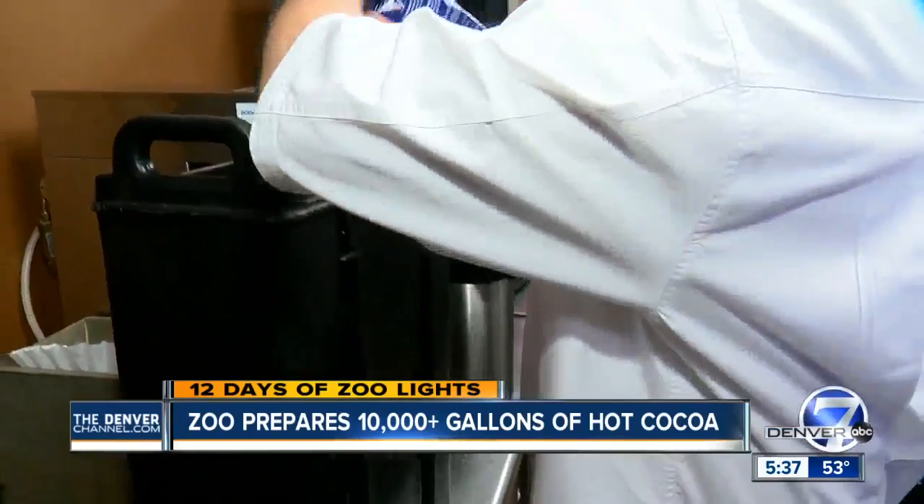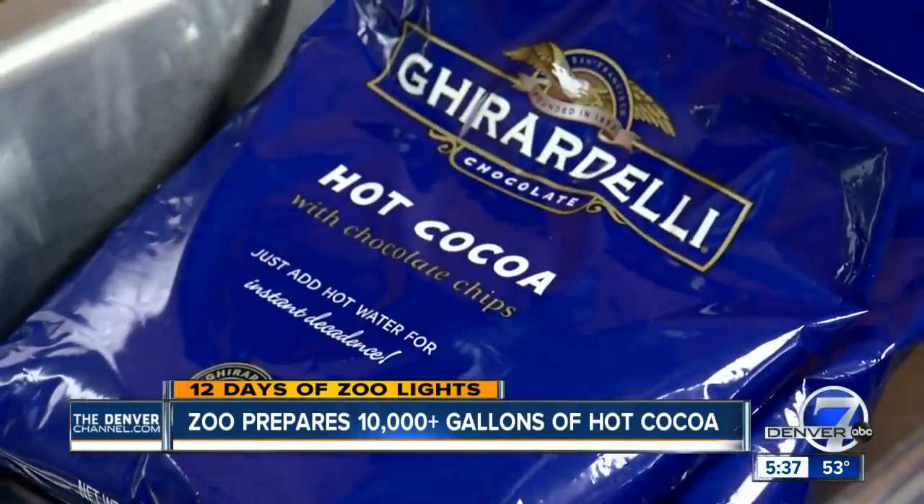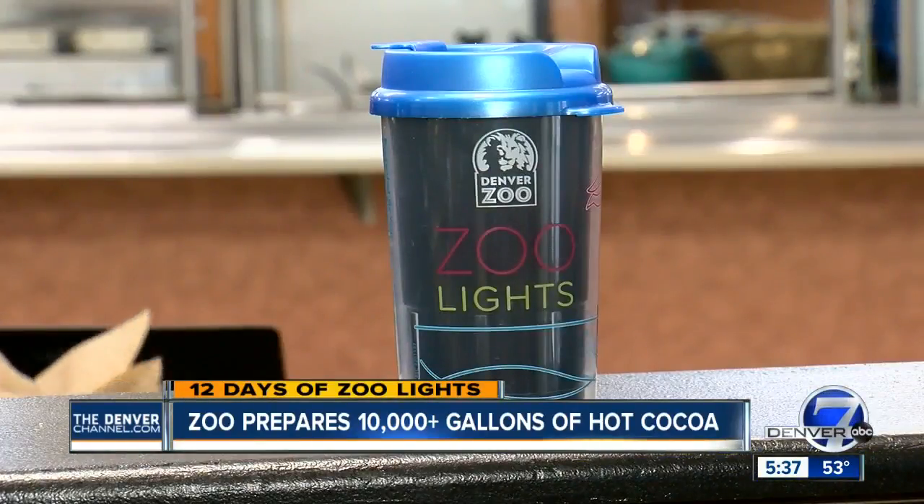This year the Zoo expects to make 10 to 12,000 gallons of hot chocolate for Zoo Lights visitors. That's 1,200 cases of Ghirardelli hot chocolate mix and 30,000 souvenir mugs.